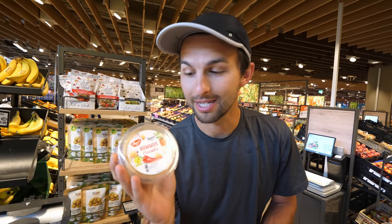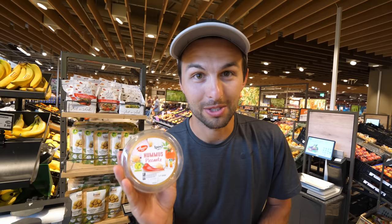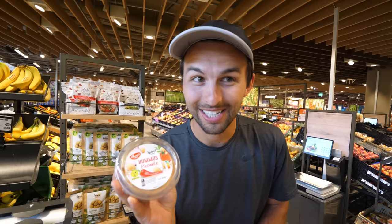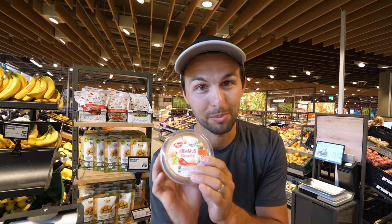We love hummus with vegetables or crackers, and this was the only hummus we could find. It was 3.50 Swiss francs, compared to a little over two euros in Germany, so we're hoping it's really good — it was quite a surprise how much it cost.